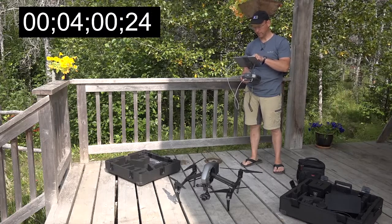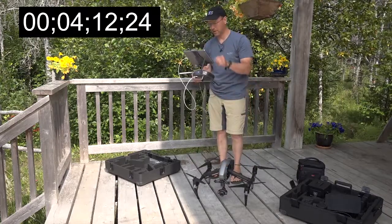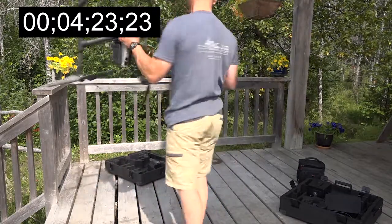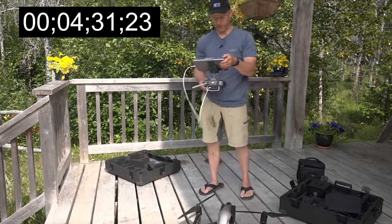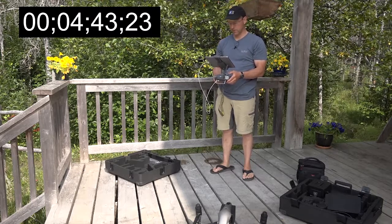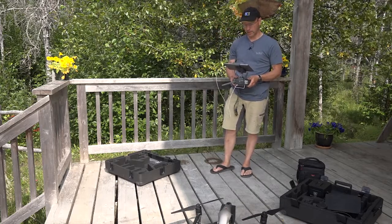Let's see if I can calibrate it. Try again. Rotate 360 degrees horizontally. Now rotate aircraft 360 vertically. Battery voltage difference in the batteries — that's another common error that I get. Now it says ready to go. Let's see if we can start it. Take off. That was 4 minutes and 45 seconds. Let's cancel that. Now 4 minutes and 45 seconds. Let's try the Autel Evo.